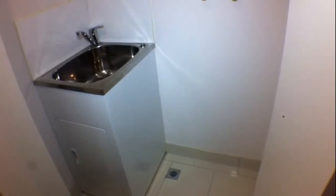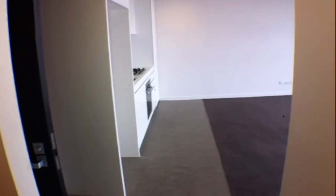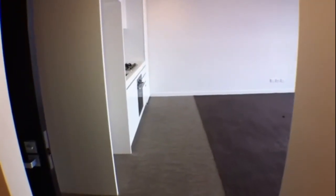And back there down the end we've got our European style laundry. Plenty of space for your washing machine in there with the trough on the side, and if you so desired, you could hang your dryer above the washing machine on the wall. That concludes our tour of Unit 316 at 253 Bridge Road in Richmond. Get down to the inspections and get some applications in.